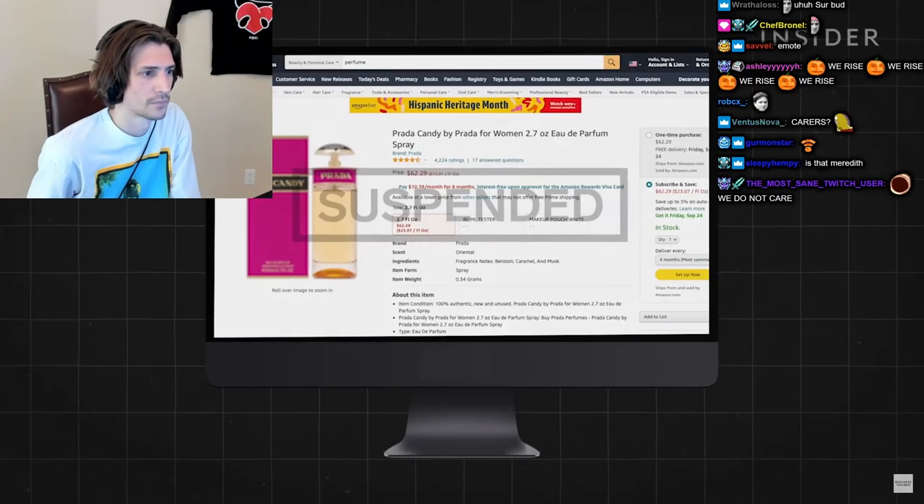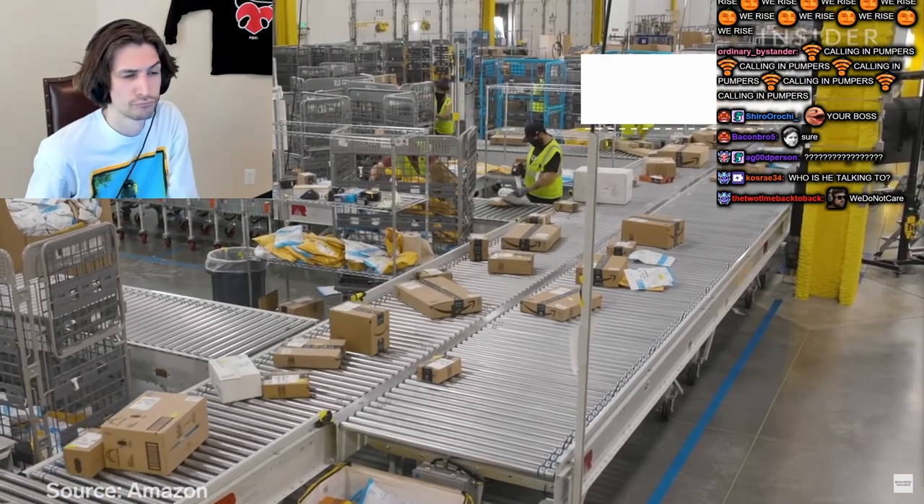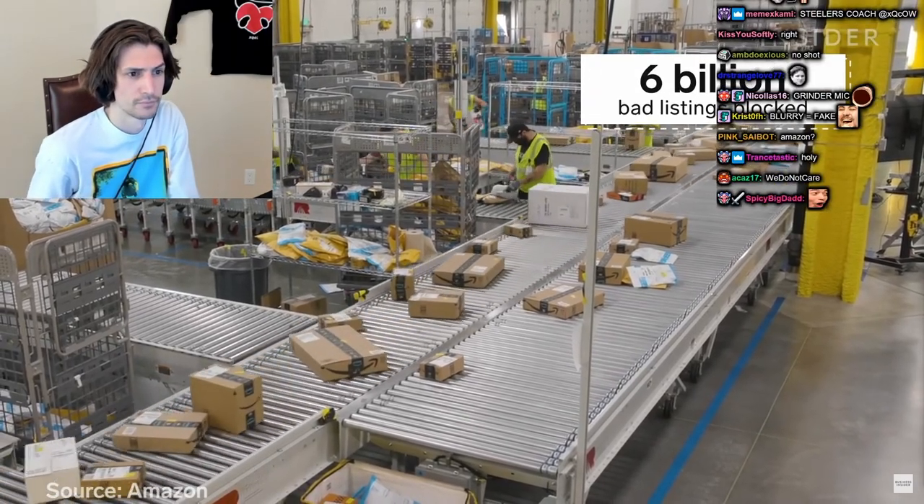If a listing turns out to be a counterfeit, Amazon will suspend the account. In 2019, Amazon blocked 6 billion suspected bad listings on its site.